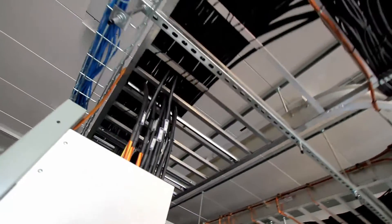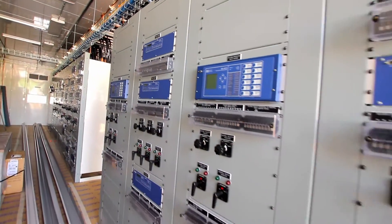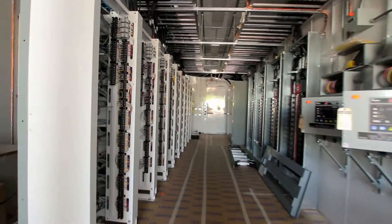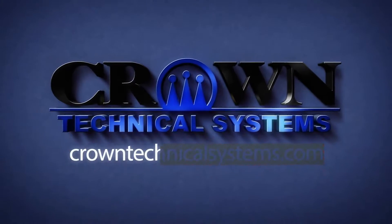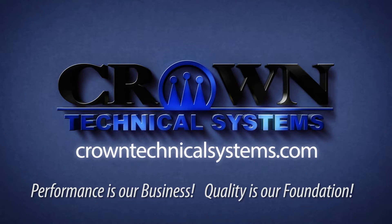We offer standard as well as extended warranties covering workmanship, paint and powder coatings, and also against water penetration. Ultimately, our warranties are designed to provide our customers with peace of mind because they are buying a high quality product. Crown Technical Systems — performance is our business, quality is our foundation.